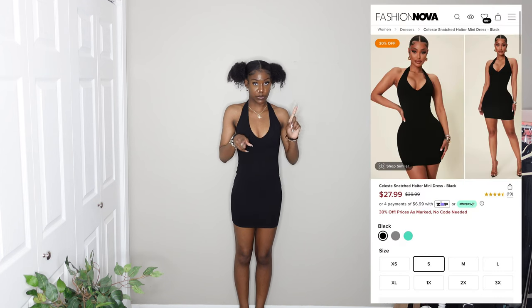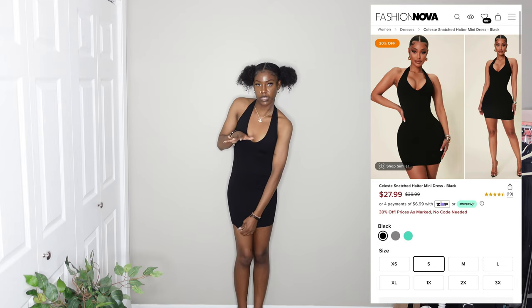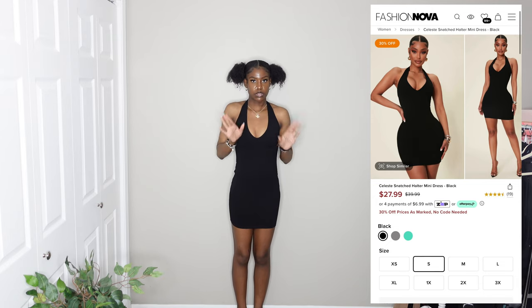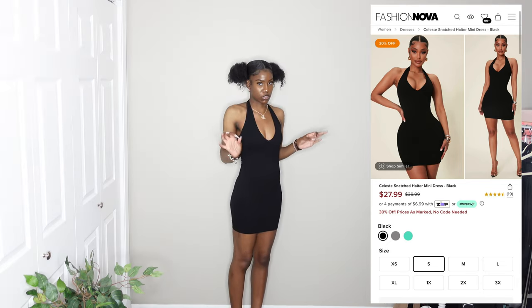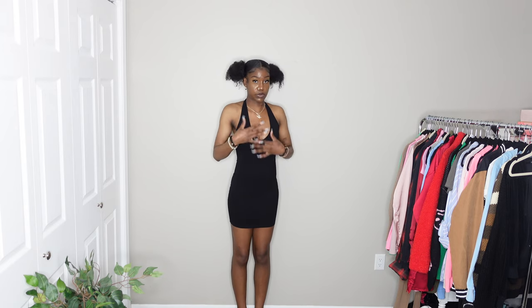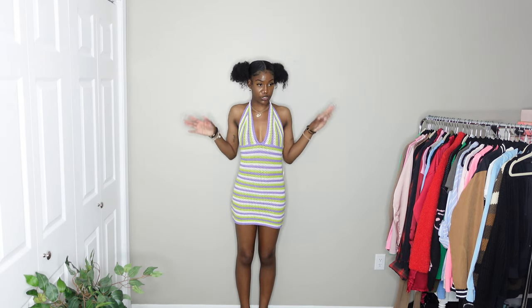This might even tie with or top my previous favorite. It's a super cute halter dress, also from the snatch collection — really tight and snug with a halter neck and a deeper V-cut neckline, which I love because halter tops sometimes don't have that lower cut. It's kind of like a mini dress, so it's short. I love halter tops in dresses so much — definitely a 10 out of 10. I want this in every color: white, red, blue, pink — I'm going back to see if they have more colors.